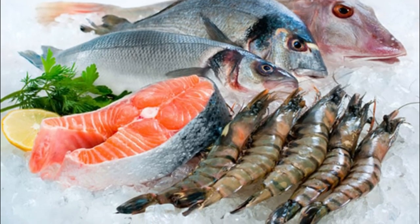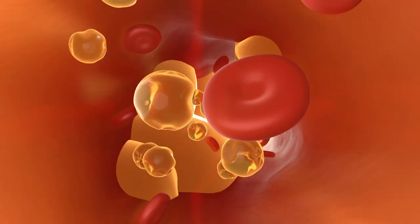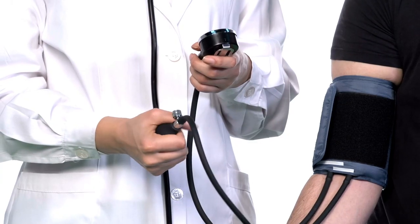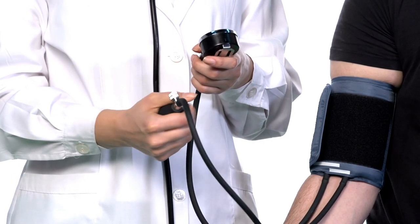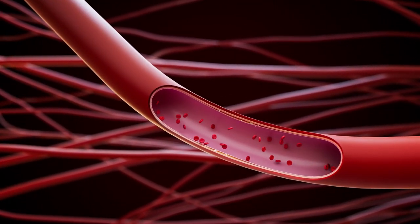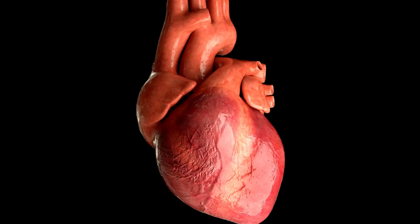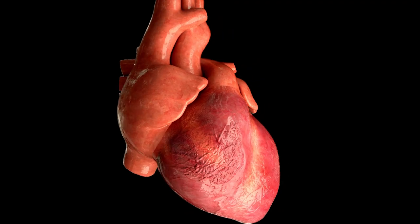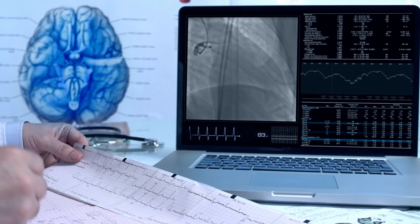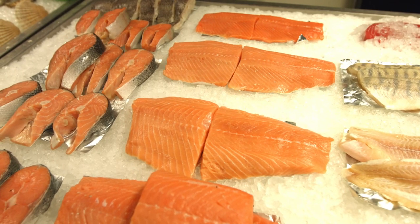Fatty fish has high levels of omega-3 fatty acids, which can reduce your triglycerides — a type of fat found in blood — as well as reduce your blood pressure and risk of developing blood clots. Omega-3s reduce triglycerides in the bloodstream and also protect the heart by preventing the onset of abnormal heart rhythms. Because of those heart benefits, the American Heart Association recommends eating at least two servings of fish per week.